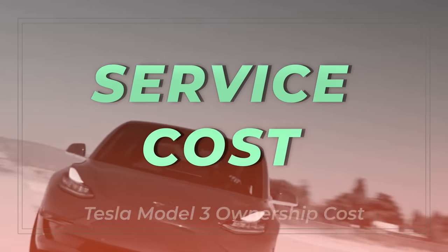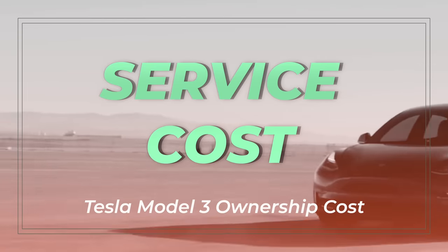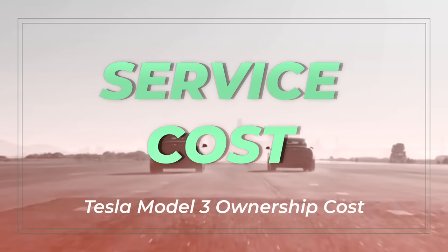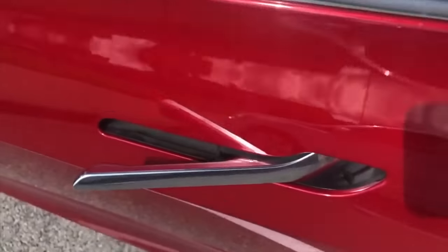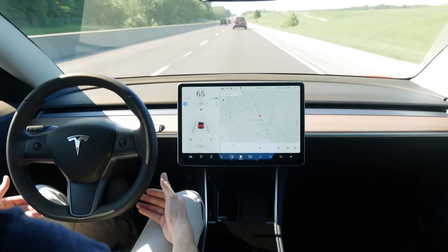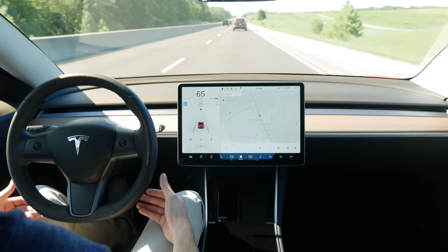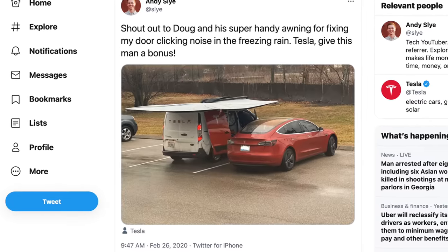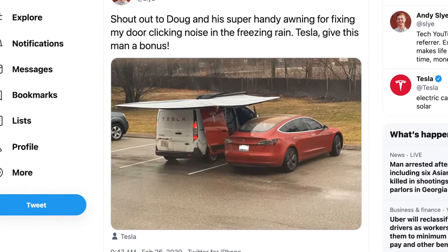Now let's talk about my service costs for my Model 3 so far. In the beginning before my new vehicle warranty expired, there were a few minor repairs done: a windshield wiper clicking noise, a driver door handle not closing properly, a bad LTE connection board, and a driver door clicking noise. These were all covered for free under the warranty and fixed by a mobile technician at my location.